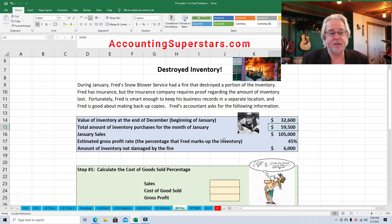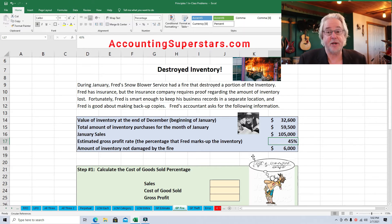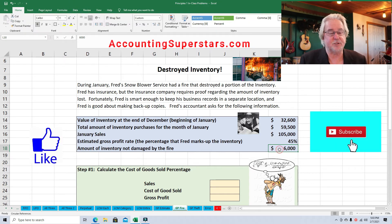January sales — now these are at retail prices — $105,000. Fred's accountant can figure this out by looking at old income statements. The estimated gross profit rate, the percentage that Fred marks up the inventory, is 45%. So on average, Fred marks up his inventory 45% — that's a historical average, and it's a close estimate. It can vary from year to year and month to month, but that's about what it is for Fred. Now the amount of inventory not damaged by the fire was $6,000. So the fire didn't burn all the inventory — some of it is good and sellable, but it's only $6,000. So we've got to figure out how much of the inventory was destroyed so we can fill out a claim for the insurance company.